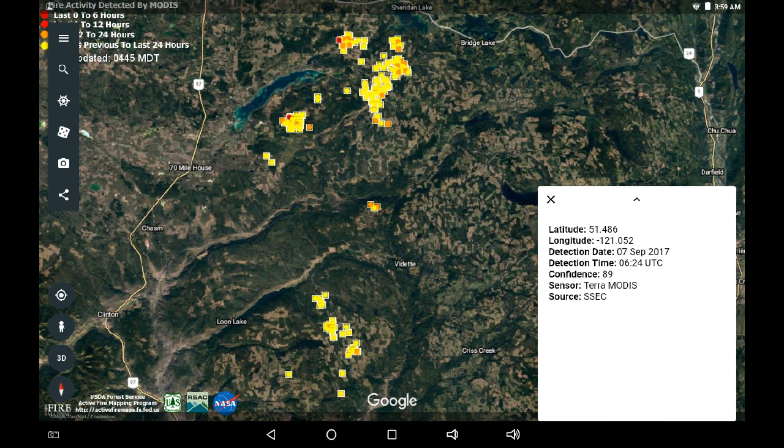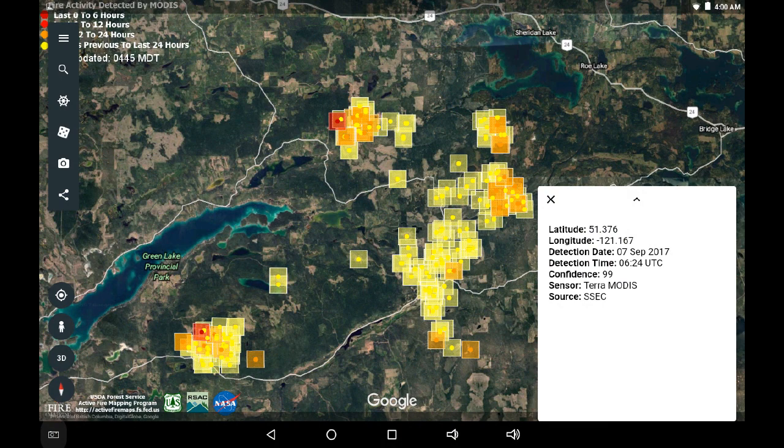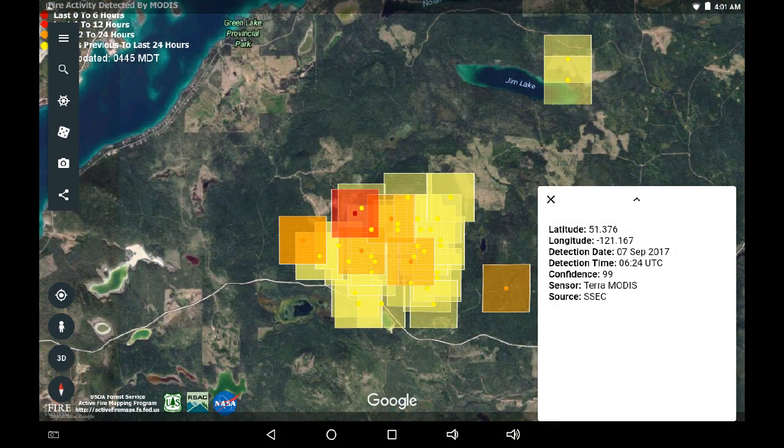We'll take a look at a couple of hot spots. These screens were captured at 4am Pacific Standard Time and they're showing data up till 11:30pm September 6th. The closest infrared hot spots indicated are approximately two kilometers northwest of Watch Lake, and that came in at 11:30pm yesterday. We've got another new hot spot that came in at the same time to the north of Tin Cup Lake. I am noticing there is a 12-hour hot spot to the northwest of Tin Cup Lake, and this appears connected to a larger grouping that was part of a controlled burn earlier.